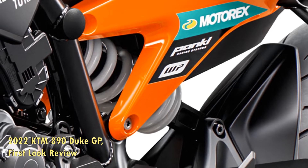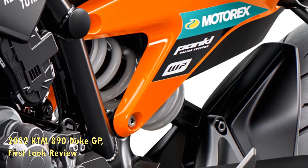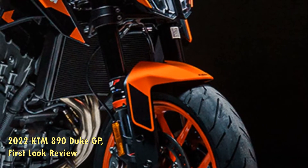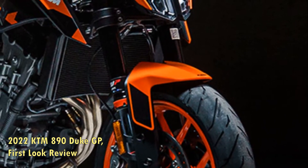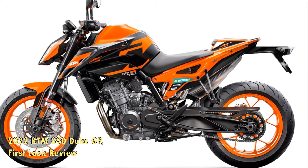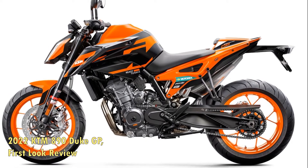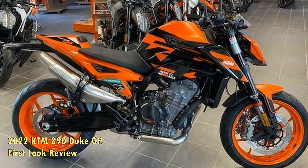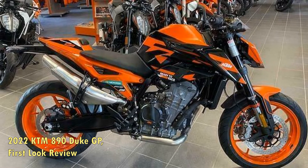Earlier this month KTM announced a new look for the 890 Duke R, known as the Super Scalpel, for the new model year. Both the 2022 KTM 890 Duke R and 2022 KTM 1290 Super Duke R Evo are being offered in a new Atlantic Blue colorway inspired by the KTM RC16 GP race bike.